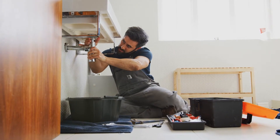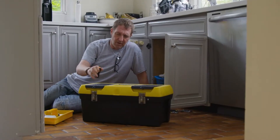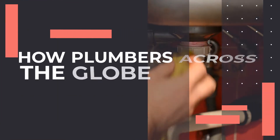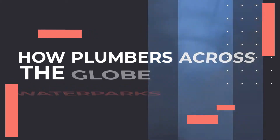The plumbing sector has experienced an explosive rise in apprentices since the onset of the coronavirus pandemic, due to its necessary nature and experience-based income. But what we do also tend to forget is that plumbing can be interesting. And to prove this, let's look at how plumbers across the globe make water parks work, because without them, we'd have no water.